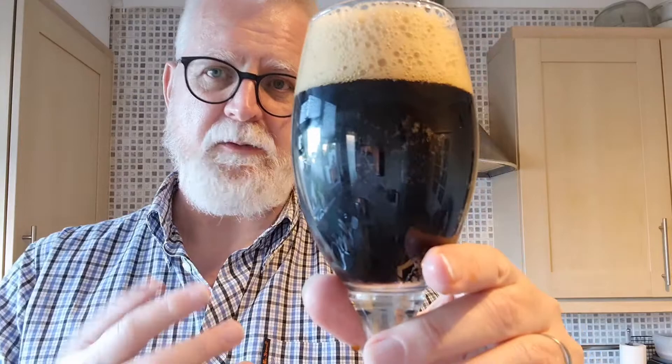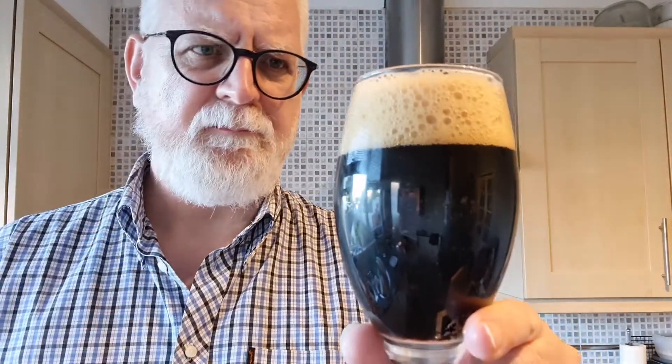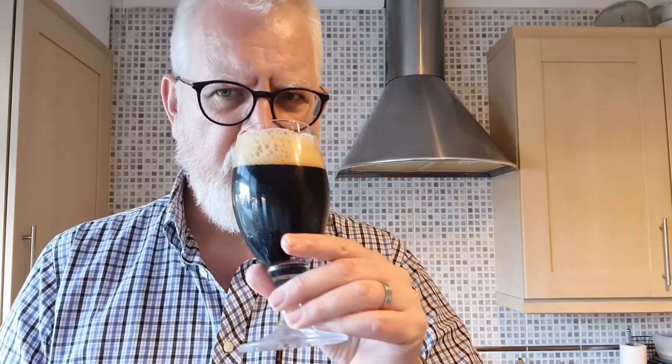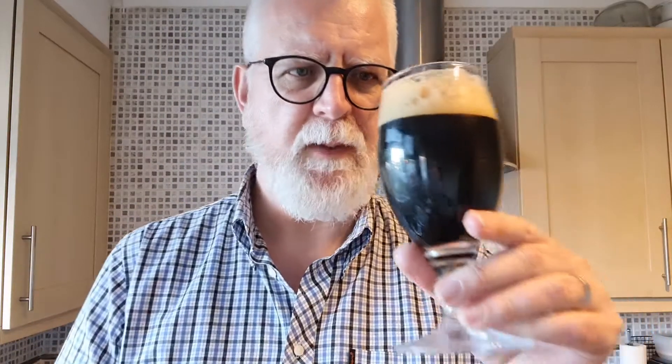You do get those roasted aromas — definitely roast coffee aromas in there. A little bit of caramel as well, just a tiny little bit. That's pleasant. I'm getting a bit of dark fruit as well, almost raisiny — almost like a raisin sort of aroma coming off that.